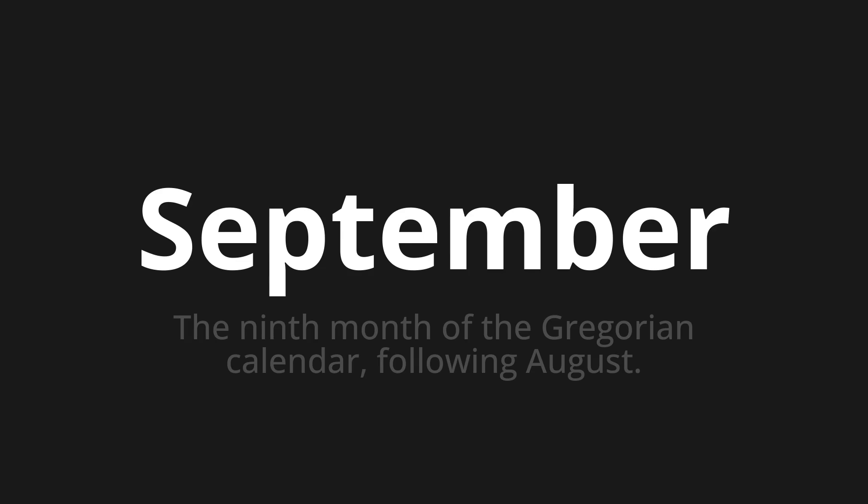Let's say it all together. September. September. September.